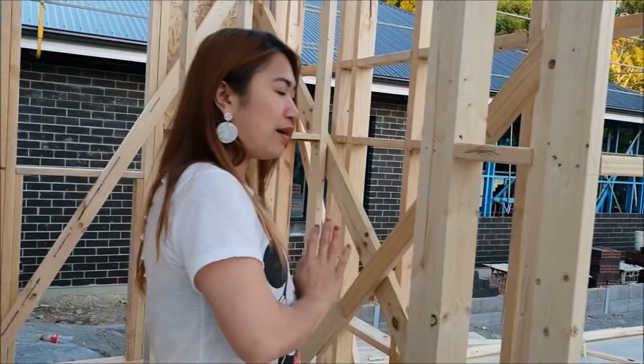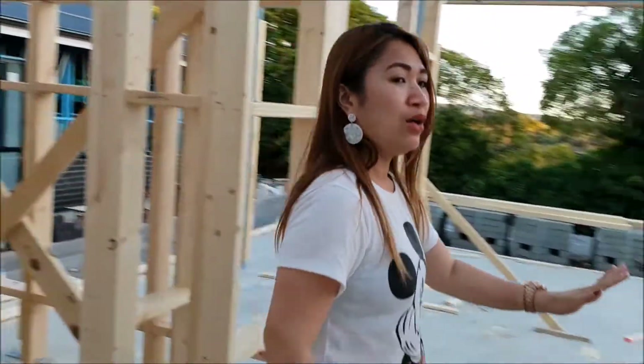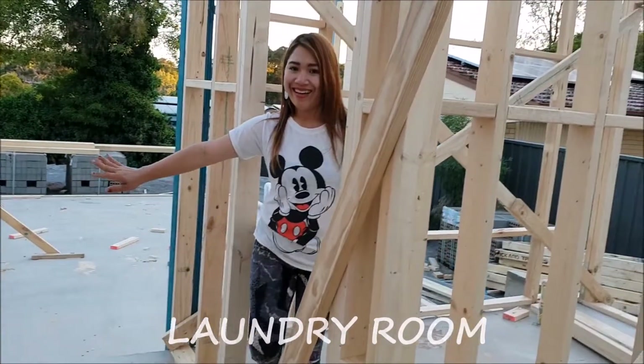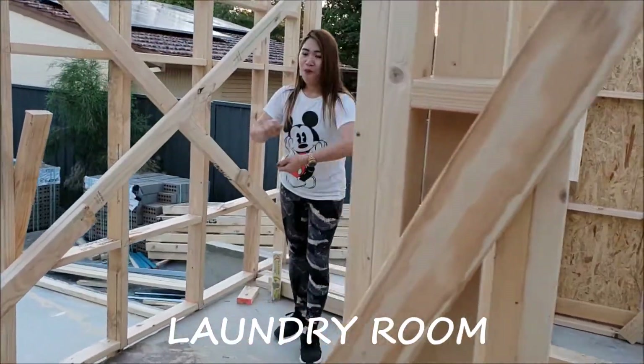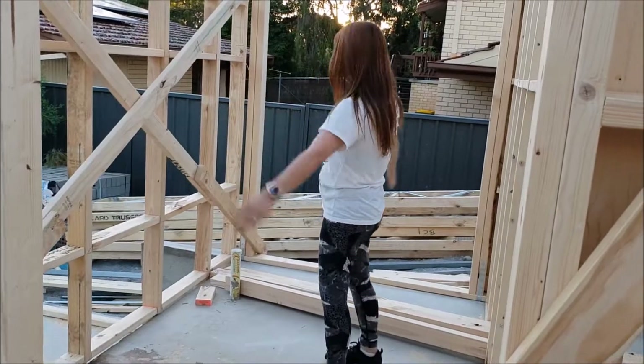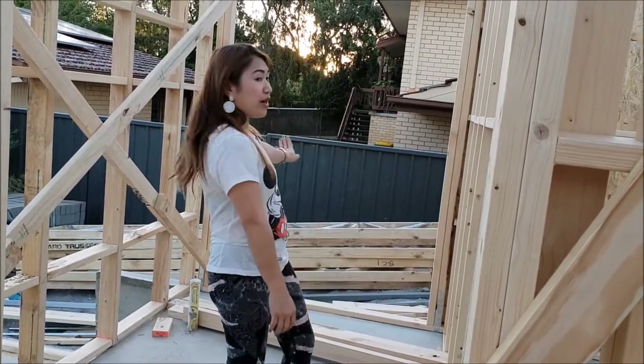Opposite to the powder room is the laundry here. There will be a door here to go outside.